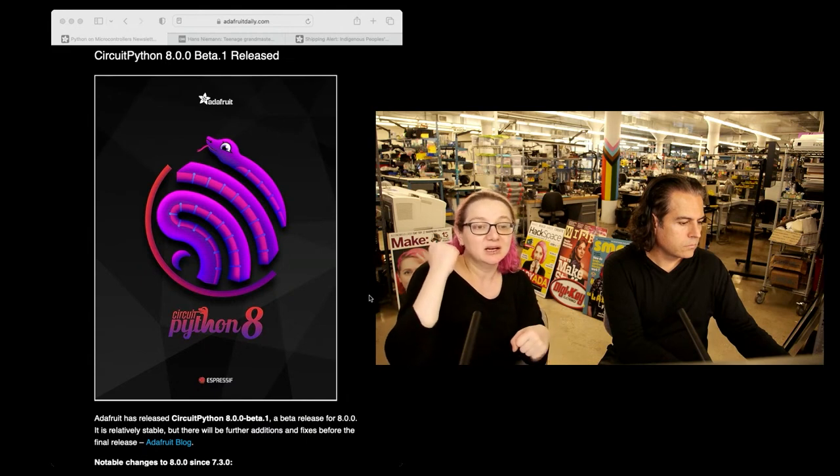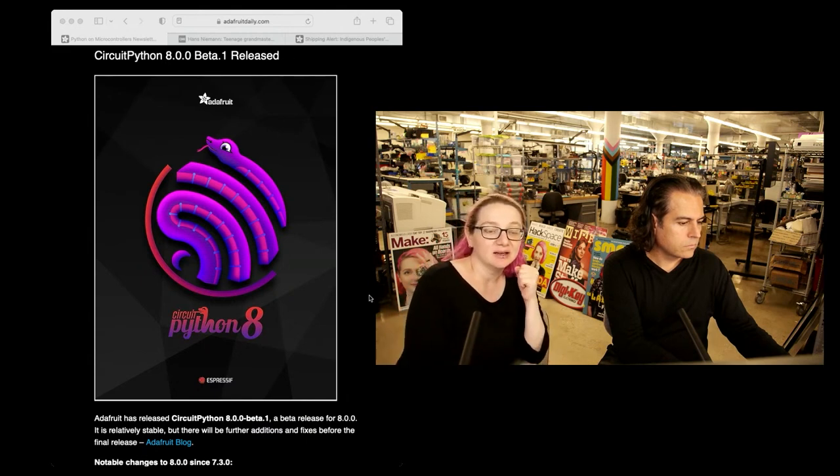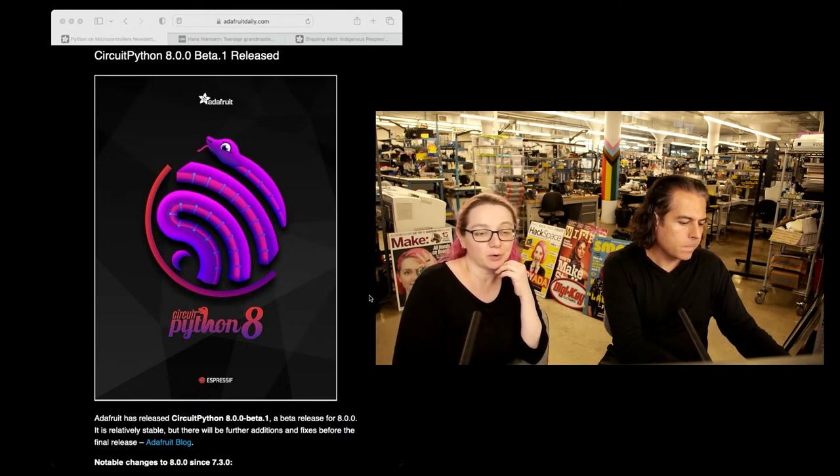Dan Halbert has just been crushing the bugs, and Jepler's helping out as well. Thank you everybody for submitting bug reports. We might also update to Espressif 5X — they did a new IDF release. We're still chatting about it because we only want to do that if it helps squish some more bugs.